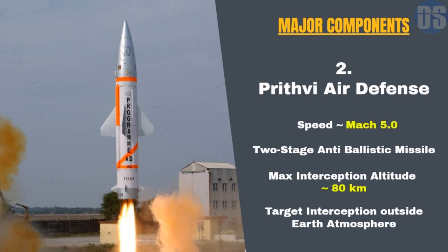The second component is Prithvi Air Defense. The Prithvi Air Defense, or PAD, is an anti-ballistic missile developed to intercept incoming ballistic missiles outside the atmosphere. Based on the Prithvi missile, PAD is a two-stage missile with a maximum interception altitude of 80 kilometers. It is fast enough to hit medium-range and intermediate-range ballistic missiles.